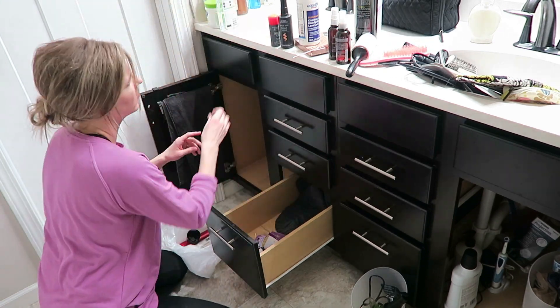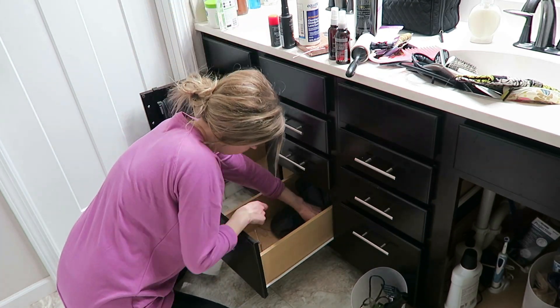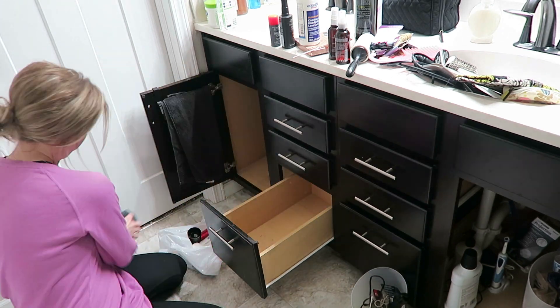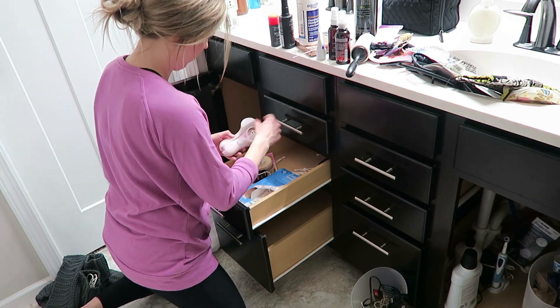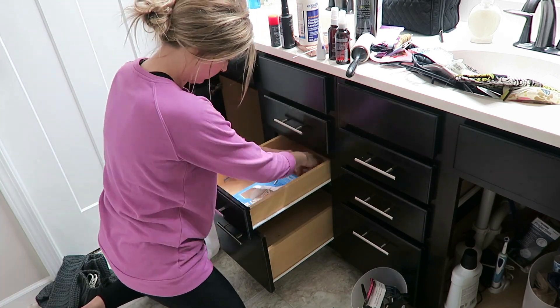I obviously haven't cleaned out this drawer in quite some time. I keep all of my hair products in this drawer and the amount of hair in there was absolutely disgusting. Around four months postpartum I had really bad postpartum hair loss — to the point where I didn't even think I would have any more hair left on my head. It was terrible. Let me know in the comments below if you also had really bad postpartum hair loss, just so I know I'm not the only one who experienced this.